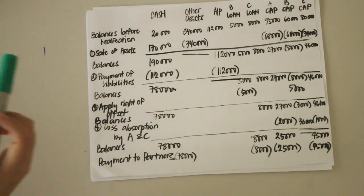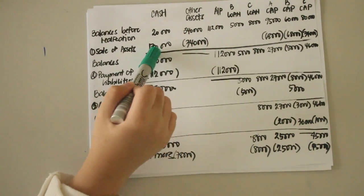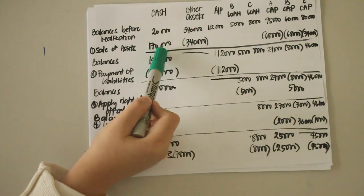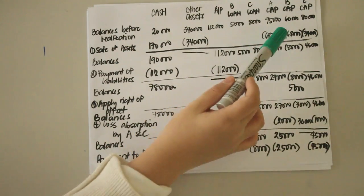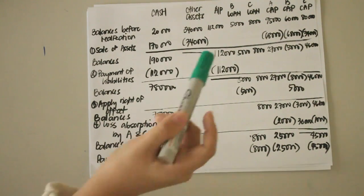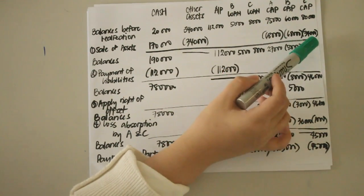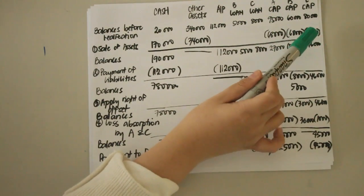There is a loss on realization because the assets were sold for only half their carrying value, so the loss on realization amounts to 170,000. This is divided among partners using the profit and loss ratio of 2:2:1. Partner A's share is 2/5 of 170,000, which is 68,000; partner B has the same share of 68,000; and partner C's share is 1/5 of 170,000, which is 34,000.